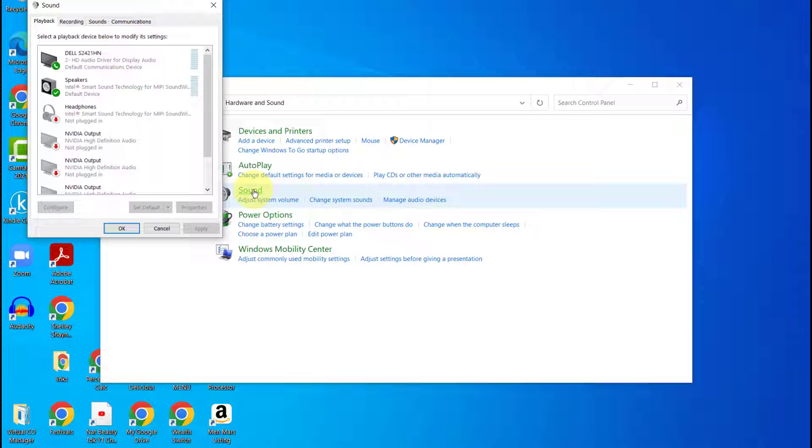From the Sound dialog box in the Playback tab, you will see different devices, which may vary depending on your setup and configuration. You should see Speakers in the list, which are your system speakers, and any additional devices installed. In my case, this particular Dell item listed here first — the Dell S2421HN — is the HD audio driver for display audio.